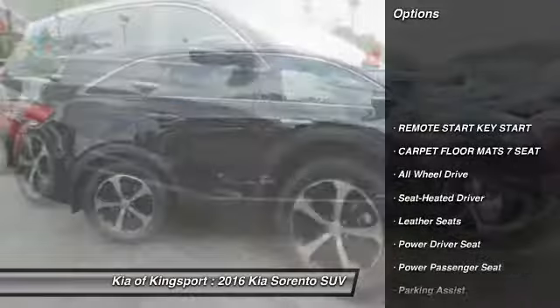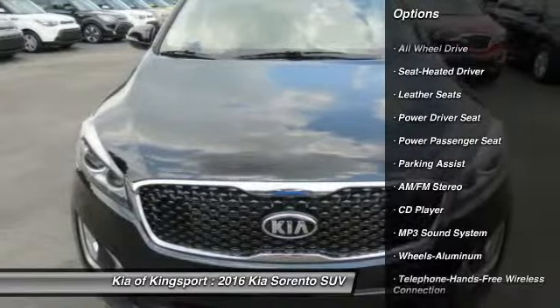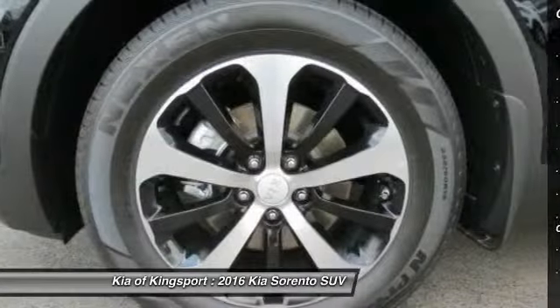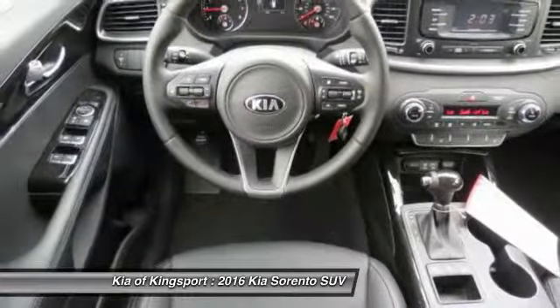All-wheel drive, traction control, anti-lock braking system, power passenger seat, Bluetooth wireless data link for hands-free phone, air conditioning front, power steering, cruise control, aluminum wheels, AM FM stereo radio.